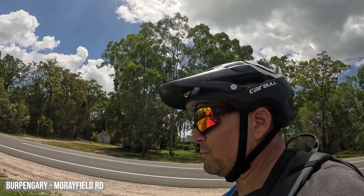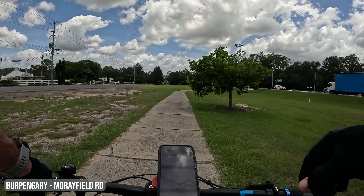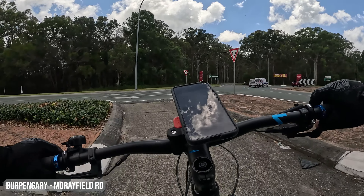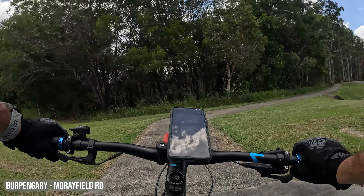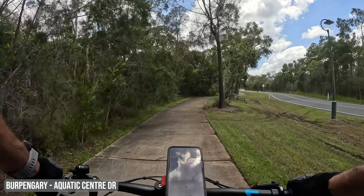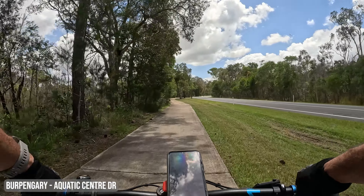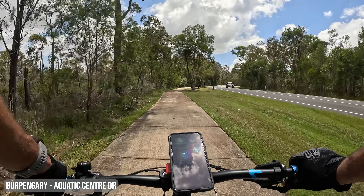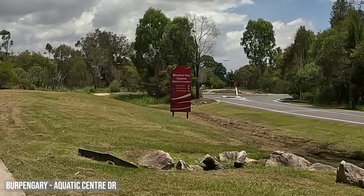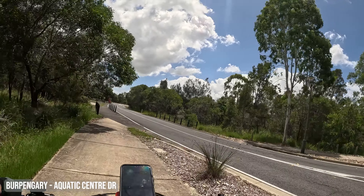Look at that old building. This is just on the service road leading up to Morayfield. There's a big massive roundabout here. Aquatic Centre Drive — this road actually has a really nice wide cycleway to ride. That's really good; it affords quite a lot of safety compared to where I was simply riding just before up to Rothwell where there was nothing. This is fantastic to have something to ride on. It says this is the Moreton Bay Central Sports Complex, off to my right.